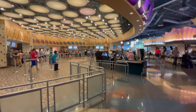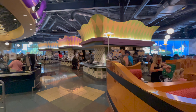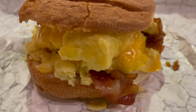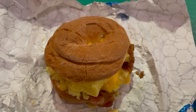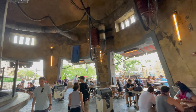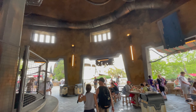As far as recommending Everything Pop, I mean, I have to — you kind of have to. There's no other place to eat on property. It's not terrible by any means, it's not absolutely trash. I suppose you could eat in one of the parks, but it would probably be more expensive.